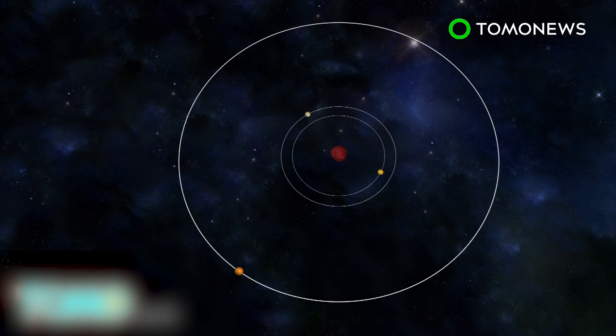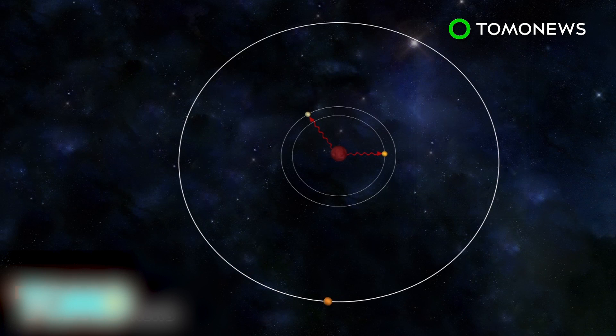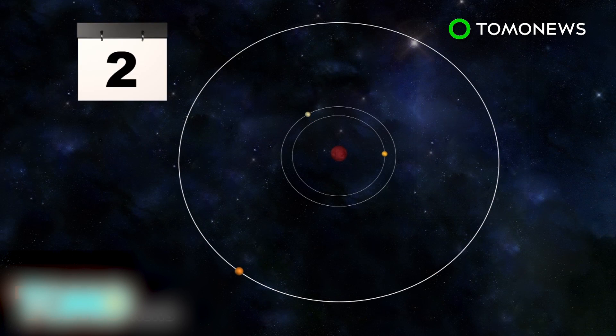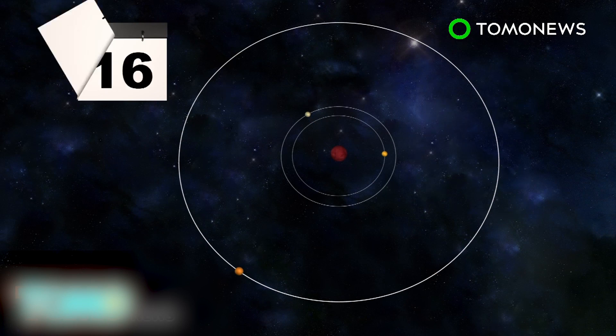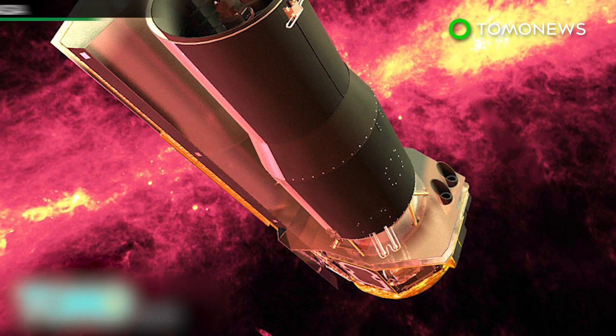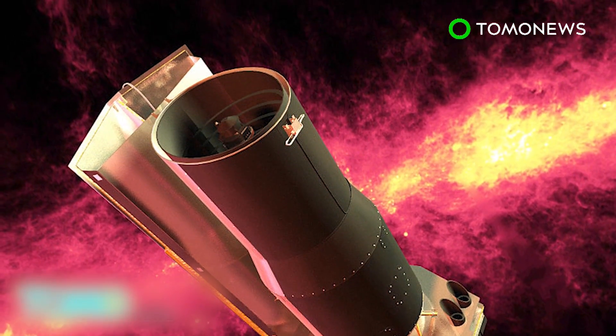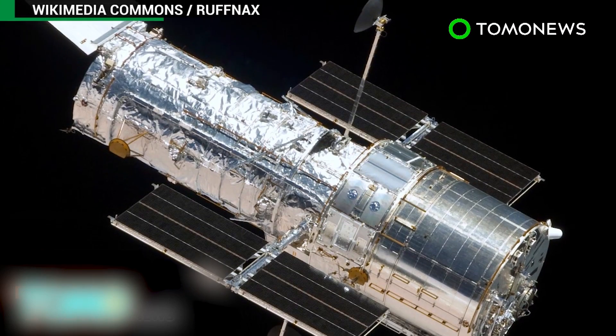The two closest planets complete an orbit in 1.5 and 2.4 Earth days respectively, receiving two to four times more radiation than Earth, though they may have areas that can sustain life. The third planet, with an orbital period ranging from 4 to 73 days, receives less radiation and may fall within the habitable zone. Scientists are already studying the planets' atmospheric conditions using NASA's Spitzer Space Telescope, with the Hubble Space Telescope joining in soon.